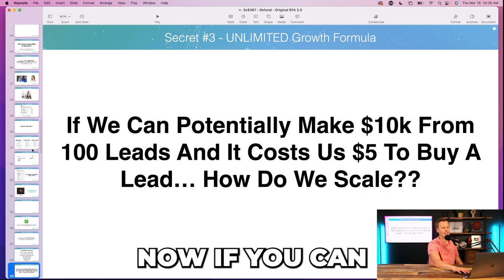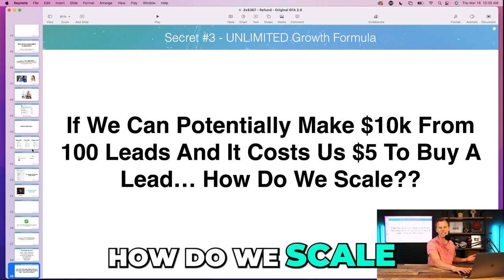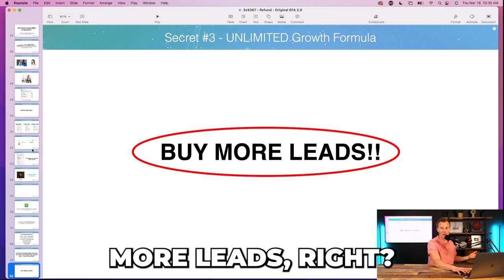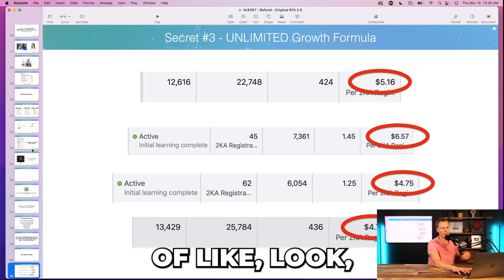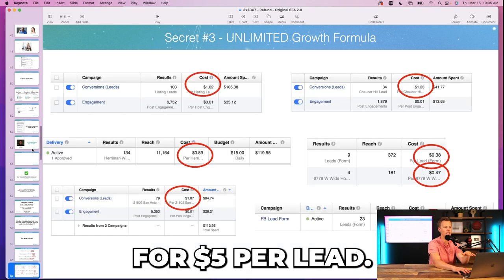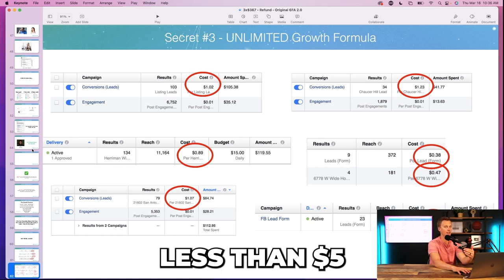Then I say: if you can make $10,000 from 100 leads that only cost five dollars each — how do we scale this thing? We just buy more leads. And I show more case studies and proof: we're getting leads for five dollars per lead, and actually in a lot of areas significantly less than five dollars.